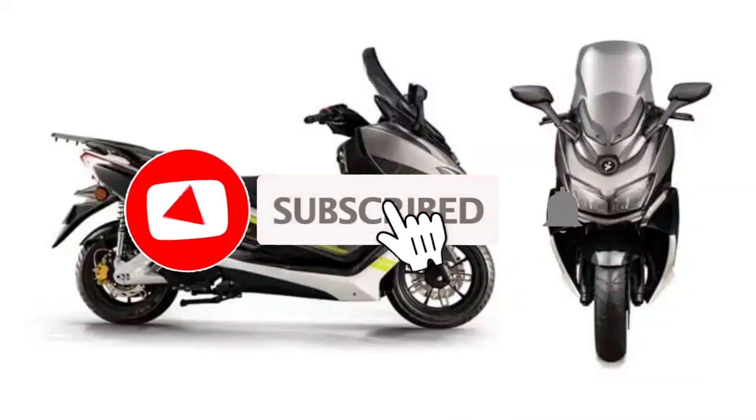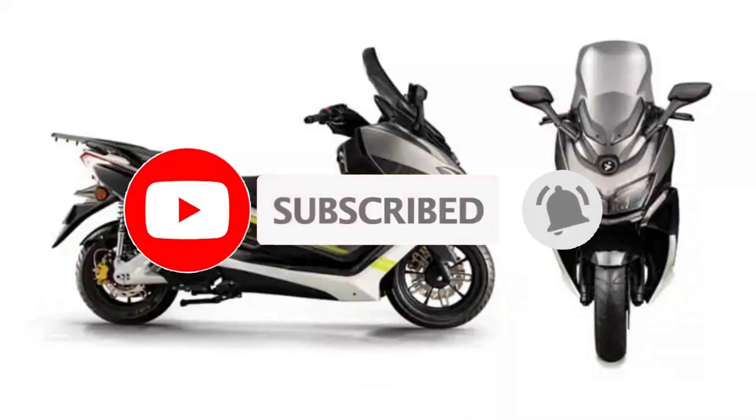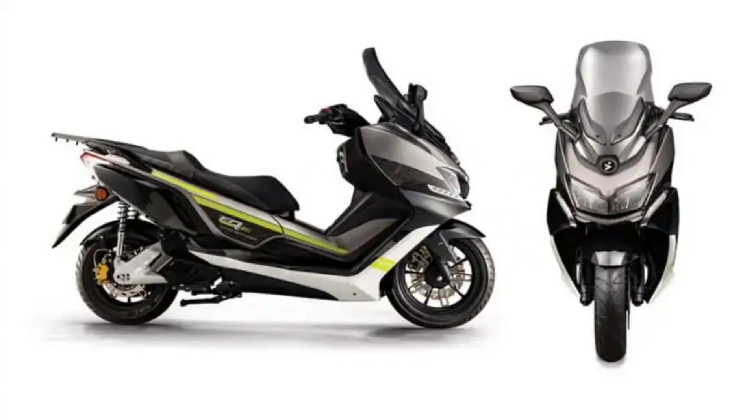The CSCE S5 electric scooter has been unveiled with loads of tech features and a top speed of 85 km per hour. The CSCE S5 has been announced and it comes with impressive performance features.